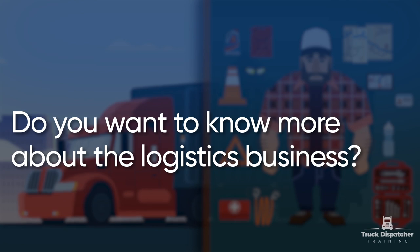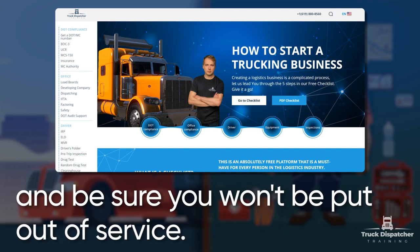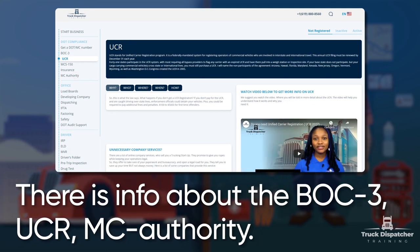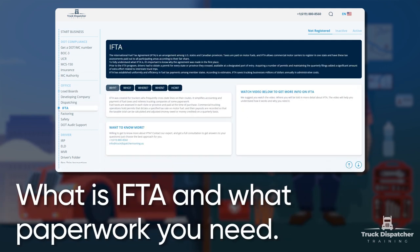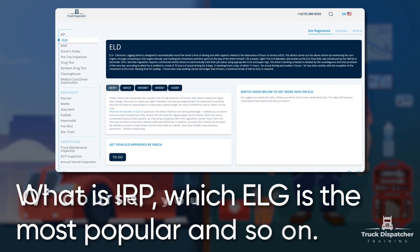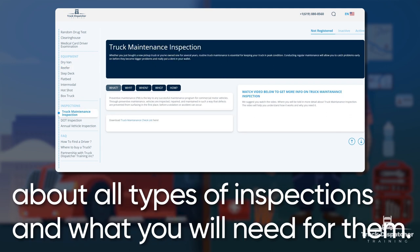Do you want to know more about the logistics business? We have a checklist with all the instructions about the logistics business. It will help you to run your business successfully and ensure you won't be put out of service. In the first part of the checklist, you can read how to grow your company — there is info about BOC-3, UCR, and MC authority. Next, we will tell you which load boards are more profitable and useful, what IFTA is, and what paperwork you need. After that, we have all the information about drivers — what IRP is, which ELD is the most popular, and so on. You should also know about different types of equipment and which will be more profitable. Finally, you can find information about all types of inspections and what you will need for them.